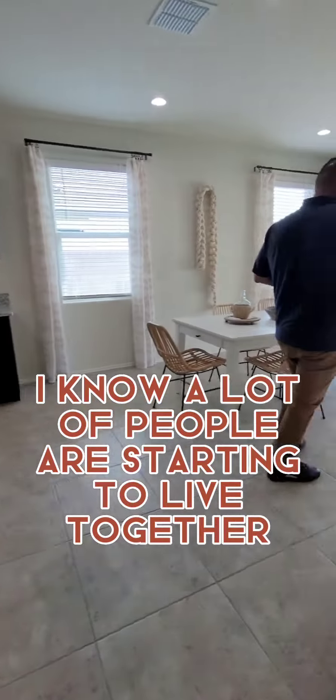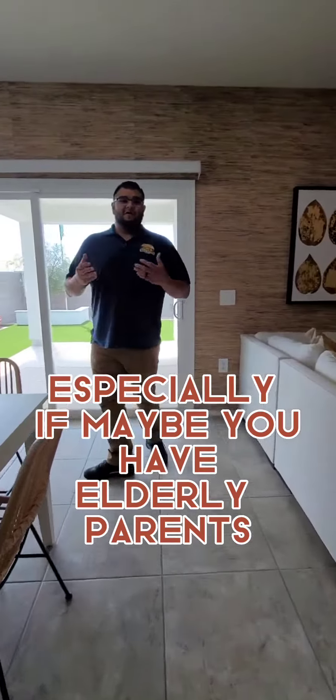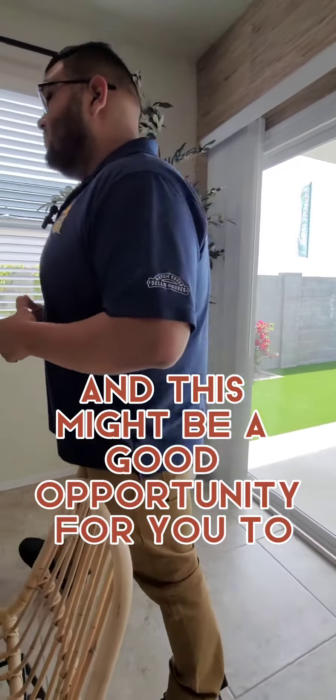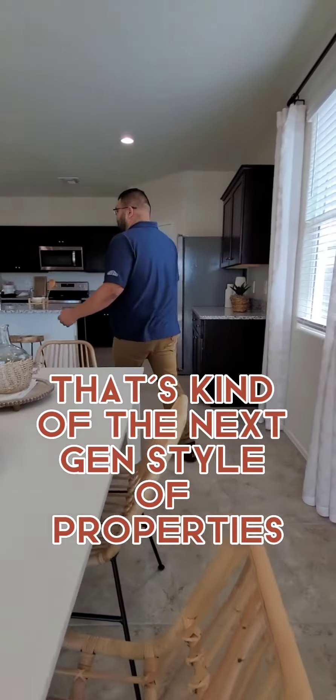I know a lot of people are starting to live together again — a lot of families, especially if maybe you have elderly parents or a relative that's living with you. This might be a good opportunity to get a house that's kind of the next-gen style of property.